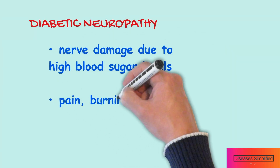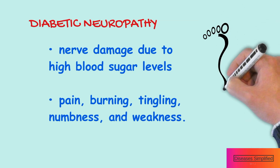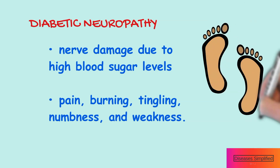Neuropathy is a medical term for nerve damage. High blood sugar levels can damage nerves. This is called diabetic neuropathy. Nerve damage can cause pain, burning, tingling and numbness and may leave you feeling weak.